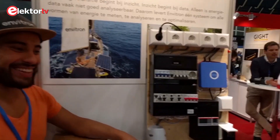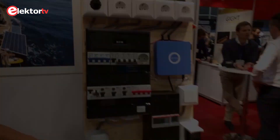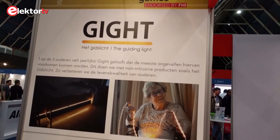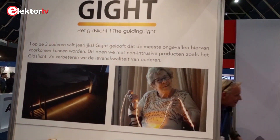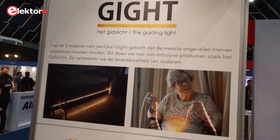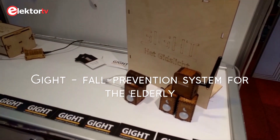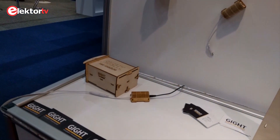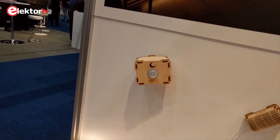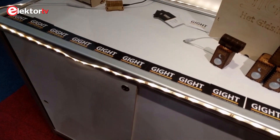Thank you very much. I wish you a lot of success with Envitron. And maybe I will get one soon in my own switchboard. This is Guide. Guide is a startup company that works on guiding lights to prevent elderly people from having accidents in the dark or at home. These are their products — they're all made from nice laser-cut wood. I approached the detector and the light went on.